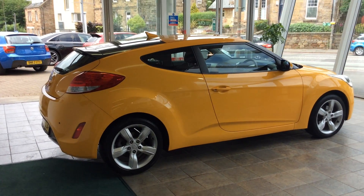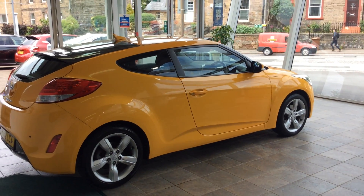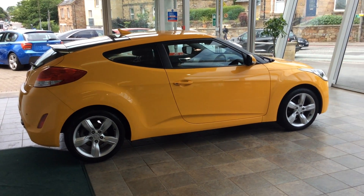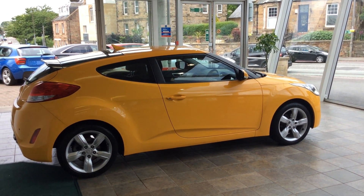This car will come with a full 12-month MOT, a full service, and a full six-month parts and labour warranty. If you'd like any further details on the car, please call 0131 273 2045. I'm Scott Dealen.